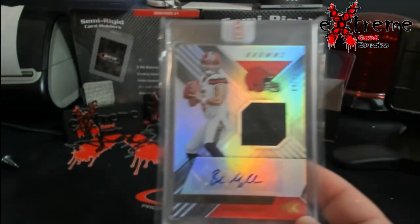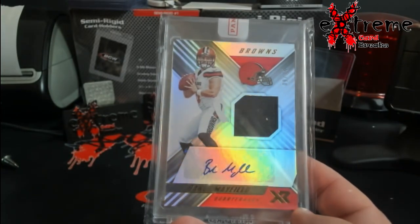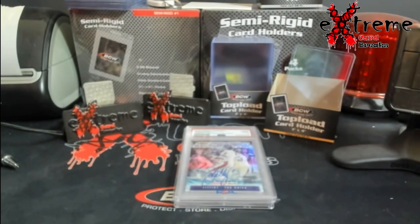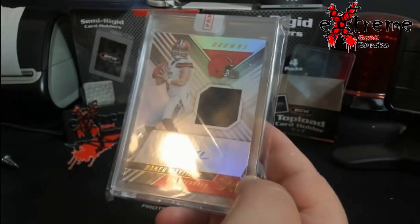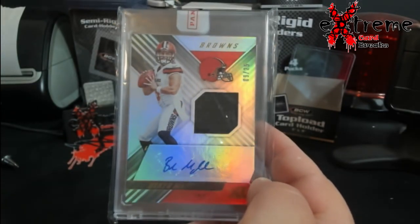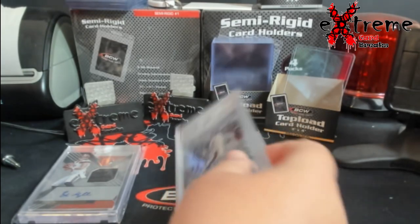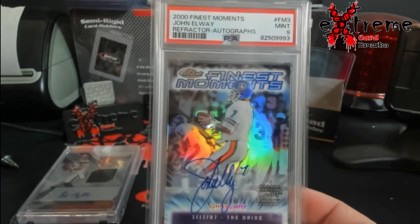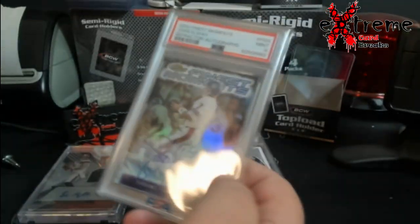Some other stuff that came in: Baker Mayfield — we're coming into football season. I thought this was a rookie auto, let me look at the back real quick. Yeah, it should say rookie, I guess they just didn't print it on all this stuff back then. But numbered out of 25, it'll do well at the shows. John Elway 2000 Finest Moments refractor auto PSA 9 — very beautiful card. Love this year's Finest, was a really cool pickup.